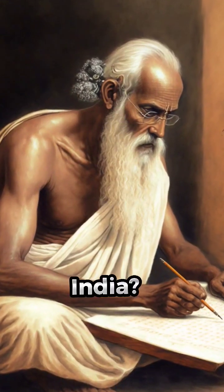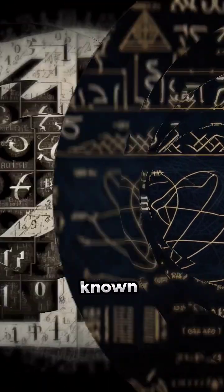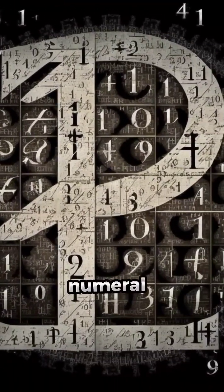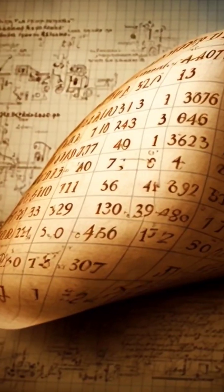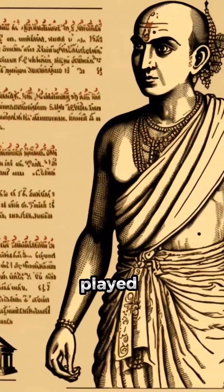Did you know that this system can be traced back to ancient India? Let me explain. India's influence on mathematics and science is well known. What may not be so well known is that India's numeral system has been globally adopted and has greatly benefited both mathematics and science.